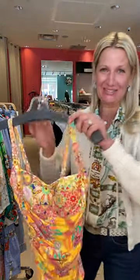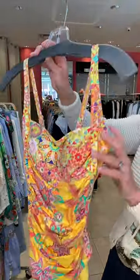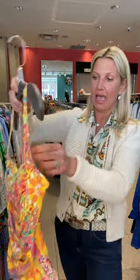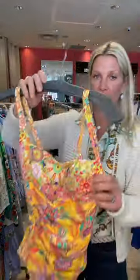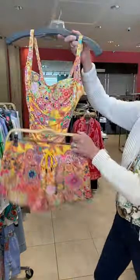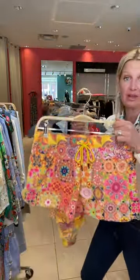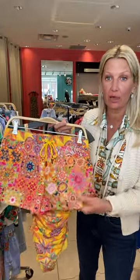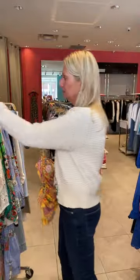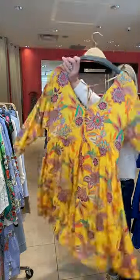Then we got a bathing suit in yellow — we love yellow. This is a gorgeous cheerful color palette with all the ruching and an adjustable strap on the back. With this colorway, we got in shorts so you can wear them together — so cute. The shorts are great even if you have a cottage and you're boating, canoeing, or on your paddleboard — they dry really quickly. And we have the matching cover-up dress in the yellow, which is awesome.